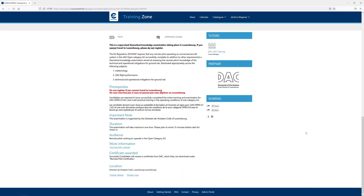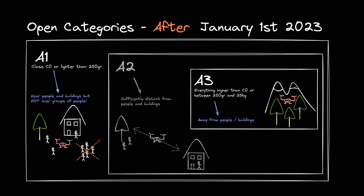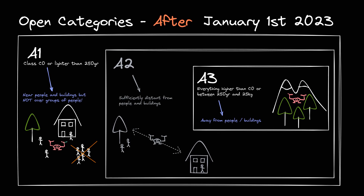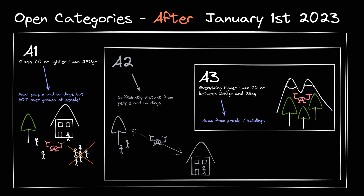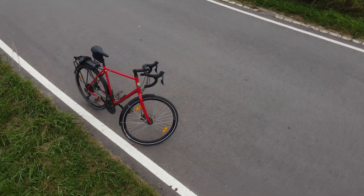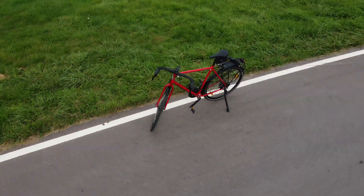Please note that this system will be simplified on the 1st of January 2023. After that date, all drones weighing more than 250 grams with sensors able to capture personal data will only be allowed to fly in the A3 category, and everything lighter falls in A1. In my personal opinion, the easiest way forward for most casual drone pilots is probably to stick with a below-250-gram C0 drone if you just want to get started.